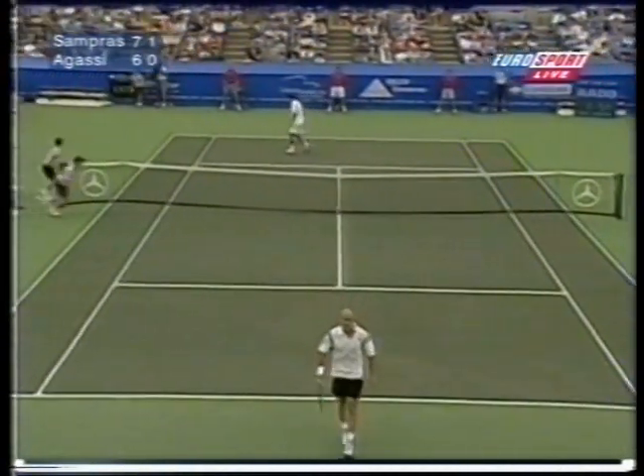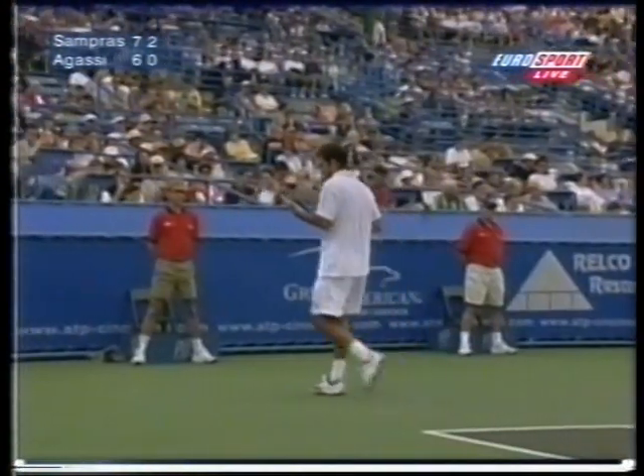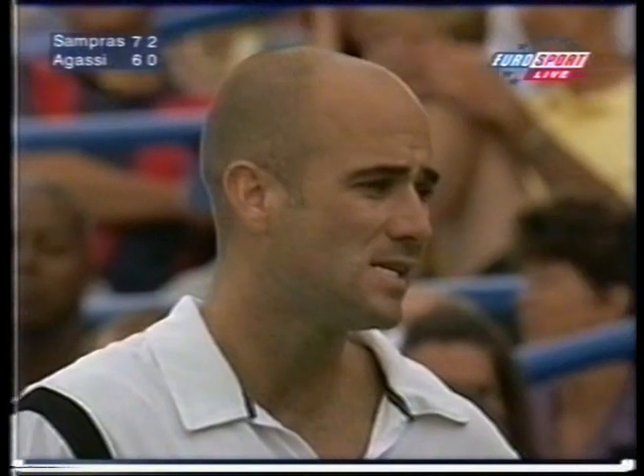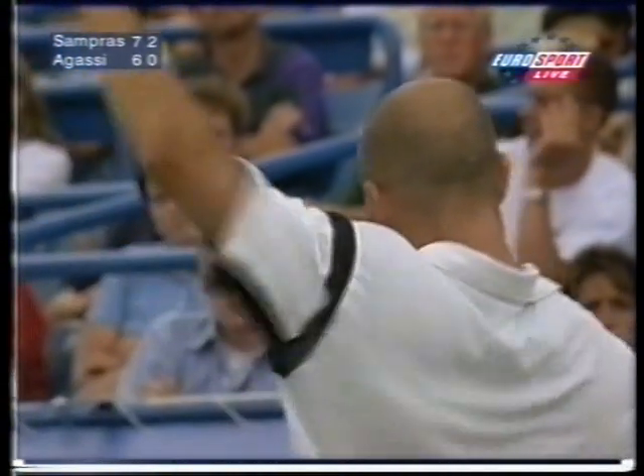Game, Sampras. Agassi again thinking the call might have been a poor one, and I have to say that I thought that found the line. Lovely footwork from Sampras again to stop and get the big forehand into play.